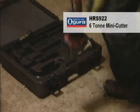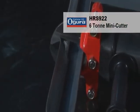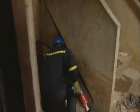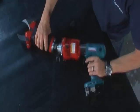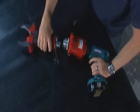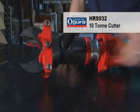The HRS 922 mini cutter is ideal for cutting angle iron, tubes and due to its small size, can be used to cut in very tight areas. Airport fire brigades have recognised the benefits of the 922 as the tool is ideal for extrication work inside the fuselage of aircraft.